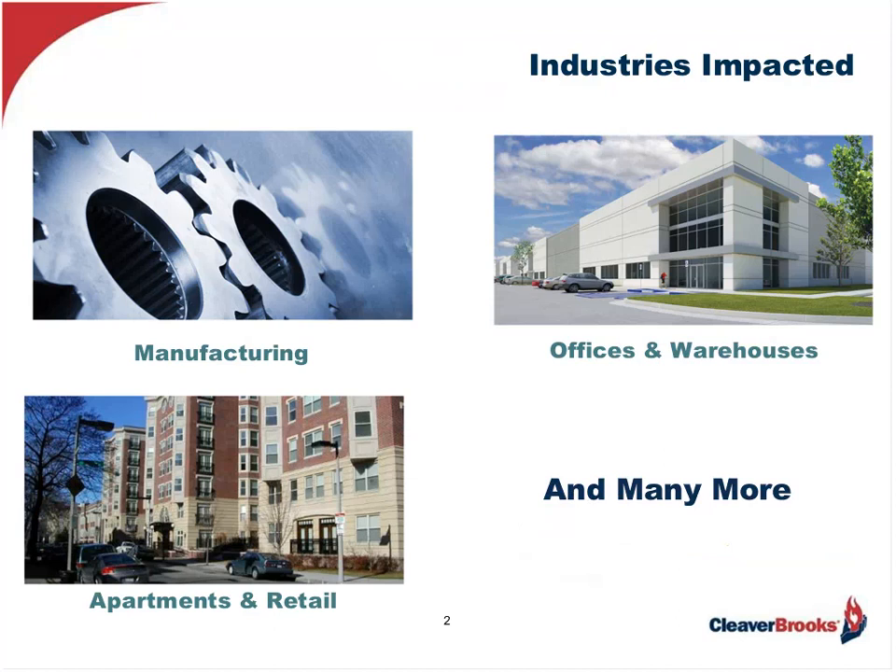The industries that will be impacted are really all over the map. I've included a few of the major ones, including manufacturing, apartments, offices, and warehouses. But the list also includes hospitals, nursing homes, schools, government institutions — just a plethora of applications.